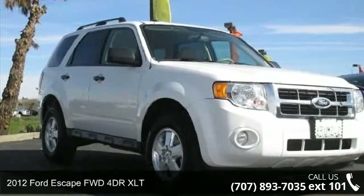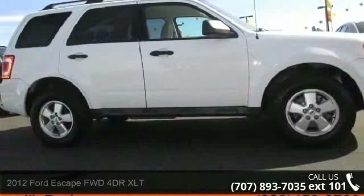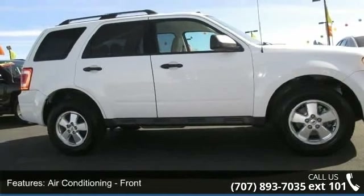Check out this 2012 Ford Escape. If you are looking for a first-rate auto, this one could be yours today. Enjoy these notable features.